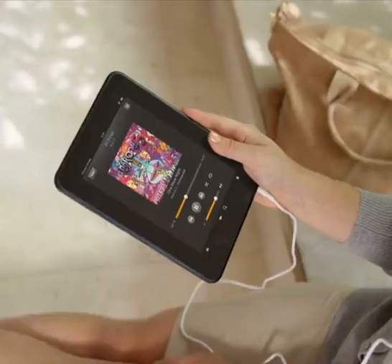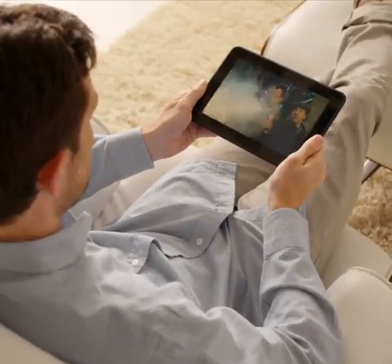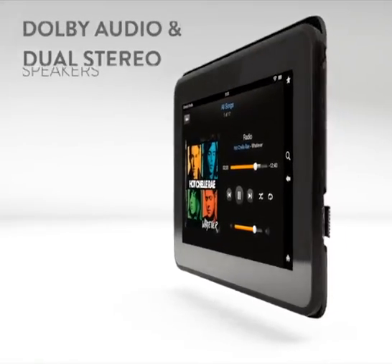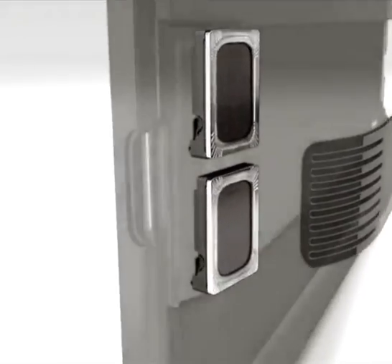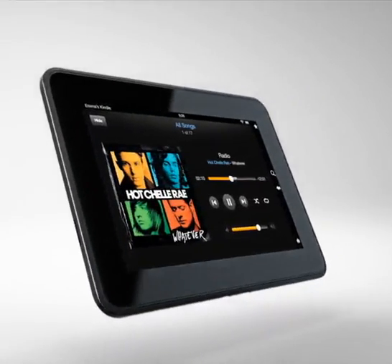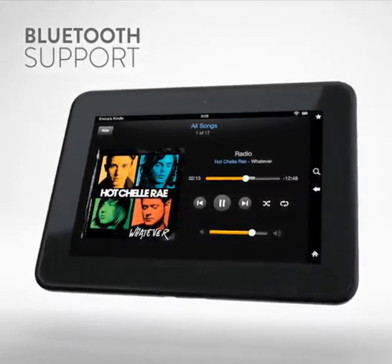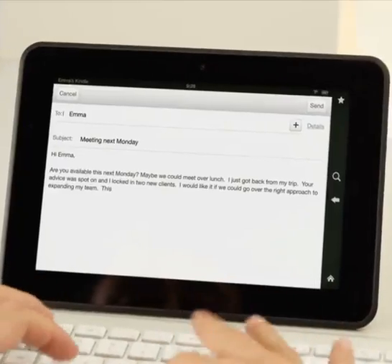And we went beyond just the HD display. The audio experience on Kindle Fire HD puts it in a class of its own. Our Dolby audio system and dual stereo speakers deliver booming sound without distortion — simply the best audio experience on a tablet. Fire HD also comes equipped with stereo Bluetooth support for streaming audio to compatible headphones and speakers, as well as connectivity to keyboards.